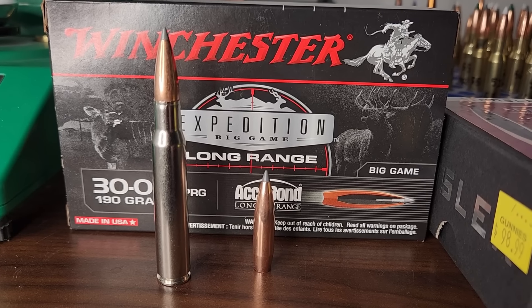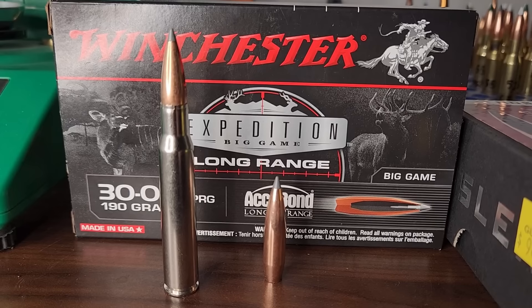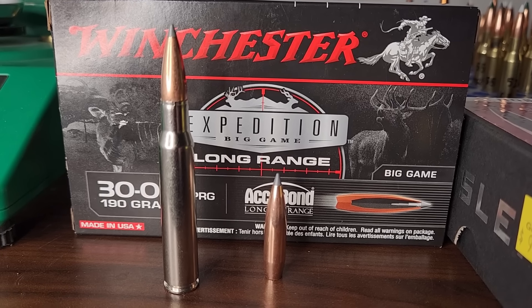Soon I'll be testing the .30-06 factory ammo with the 190 grain Acubond Long Range. Honestly, I don't have a lot of high hopes for the Winchester ammo, so I've got a backup plan for when they shoot poorly or don't reach box velocity — I have 190 grain Acubond Long Range bullets I can handload in a .30-06 with Staball 6.5 powder. According to Hodgdon, I can get 2,750 with Staball 6.5. Stay tuned — we're going to find out how accurate this ammo is and how fast we can get it going.